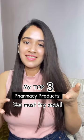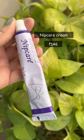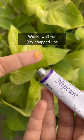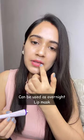My top 3 pharmacy products you must try. First is Nip Care Cream. It contains lenonine which works good for dry chapped lips. It can also be used as an overnight lip mask, as it is very moisturizing.